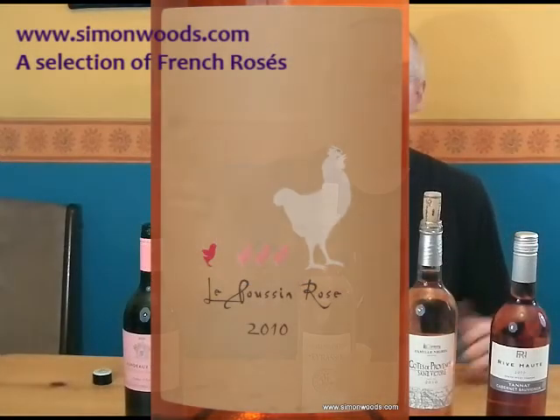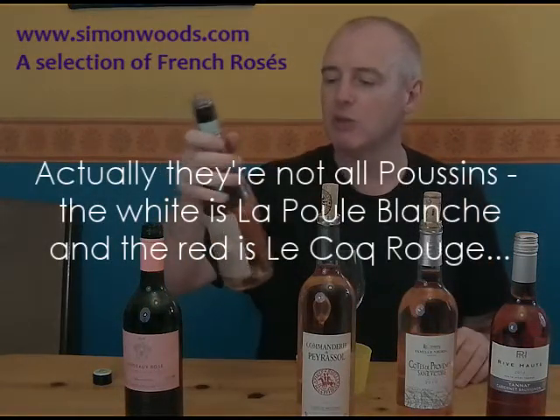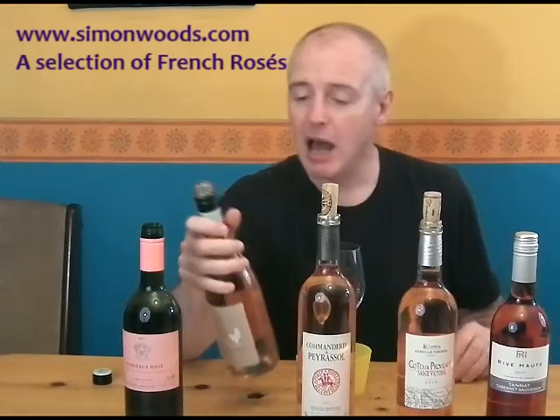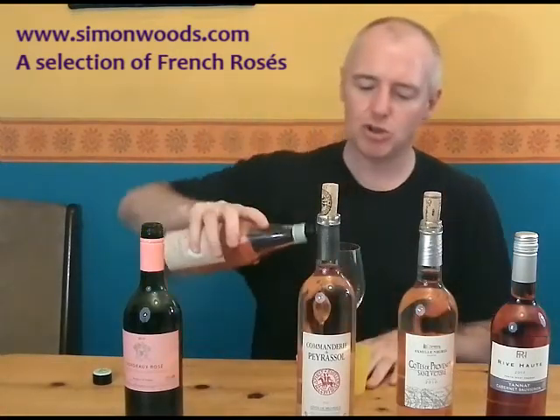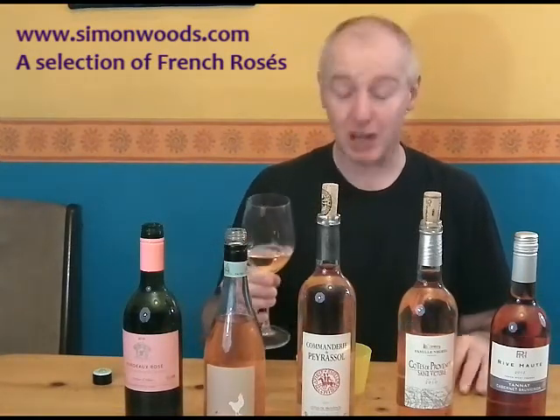It's Le Poussin Rosé — there's a Poussin Blanc, Poussin Rouge and Poussin Rosé, produced by a guy called Sacha Lachine, who makes the world's most expensive and probably, for me, the best rosé in the world at a place called Chateau d'Esclaine in Provence. But I'm not sure how much Provence there is in here. Maybe the house style will have rubbed off on the wine. It's certainly got that pale Provence rosé colour, but let's give it a whirl.